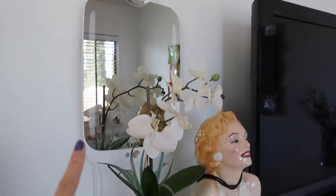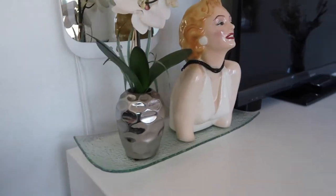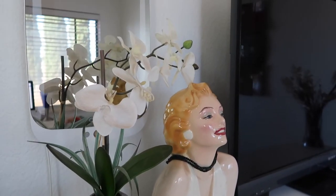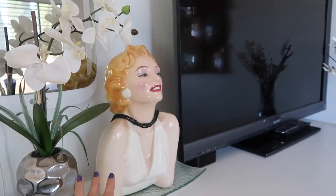Starting from the very top: this is a smart mirror from HiMirror — it's not on right now, I think I've unplugged it. I have a nice, very old faux orchid here, and then I have a vintage bust of Marilyn Monroe that was given to me by my husband.